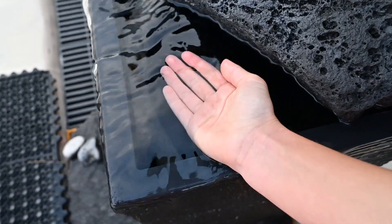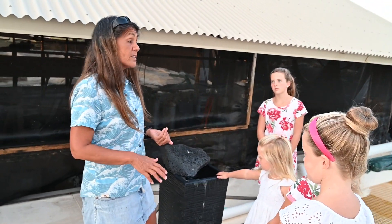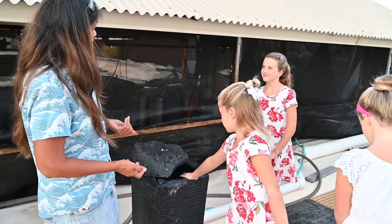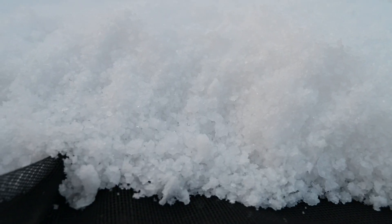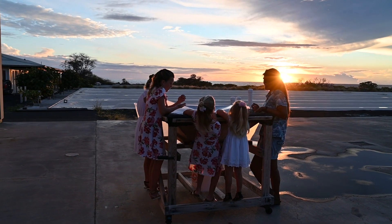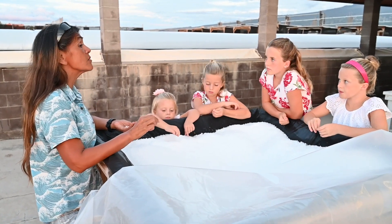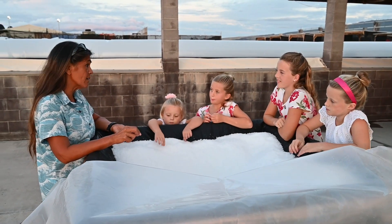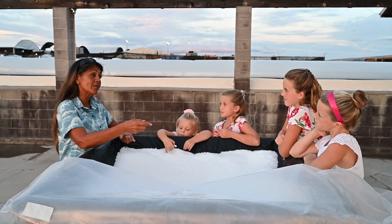Even when we filter our water, sometimes that's not good for us because during that filtering process it takes away all the important minerals that help keep us hydrated — minerals like magnesium, potassium, calcium, and sodium, the same electrolytes in this water. Table salt compared to deep sea salt has higher sodium, which means it tastes a little saltier. Deep sea salt has all those other minerals, which decreases the sodium content by 30 percent — the other 30 percent is made up of those minerals we've been talking about.